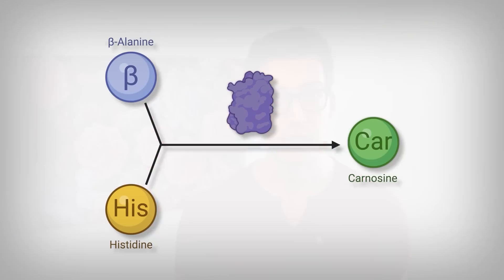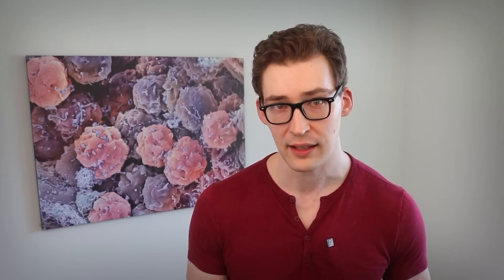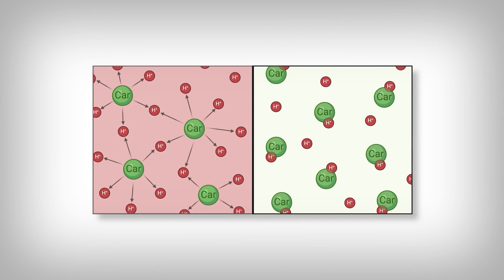This is where beta-alanine shines. Beta-alanine, in combination with another amino acid called histidine, produces a molecule called carnosine. It's an active process using an enzyme. This carnosine molecule has a chemical structure that allows it to absorb or take on hydrogen ions, which means, in an inverse relationship, if hydrogen ions are removed, the pH of the cell rises again, making the cell less acidic.